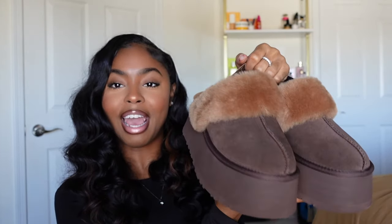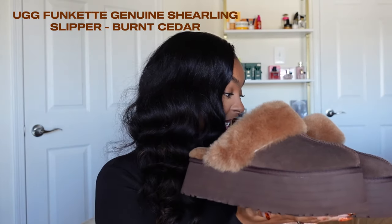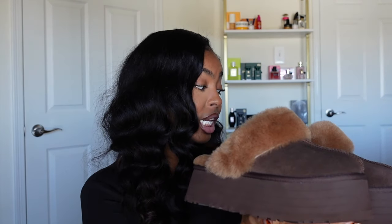Now we're gonna move on to slippers and sneakers. So first things first, I got these really cute — they're slippers but they have the strap. They're platform and they're thick. These are the UGG Funcette slippers, the genuine sherling slippers, in the color brown orange. I got these in a size eight. I don't normally wear an eight — I heard that they run small, and that is very true. So if you want to wear these during the fall and winter with socks, you better go up a size.